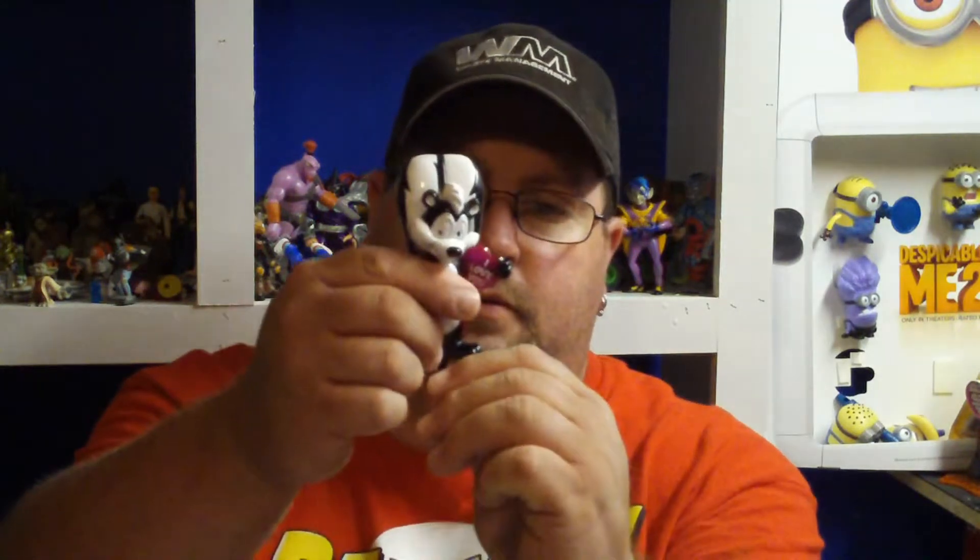I also found a Looney Tunes. We're going to open it up because it's going in the collection anyhow. It's a Pepe Le Pew, and it's a pen. I think the heart used to light up when you wrote with it. Oh, you come with a stand — that's cool. Comes with a little stand. I'll put that in the collection.